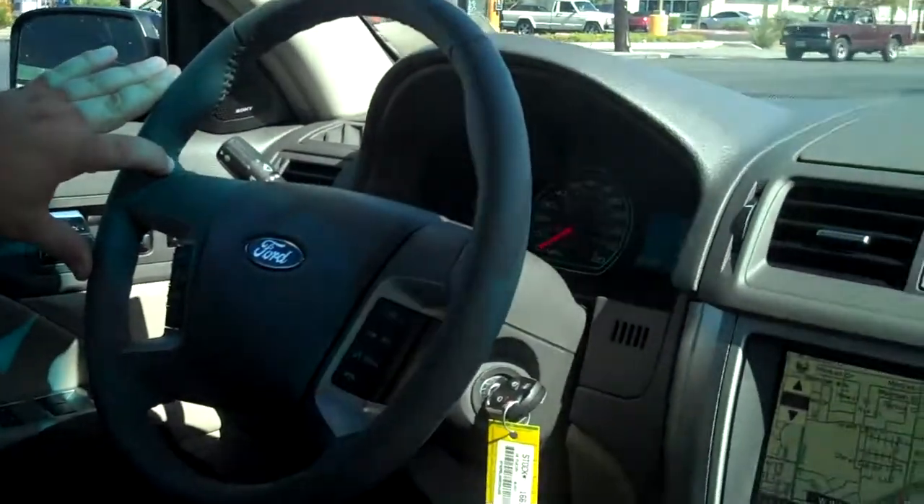Hi, Michelle Ochoa here and I am with my buddy Curtis Meyer. How you doing Curtis? Fantastic, Michelle. So today we are test driving the 2010 Fusion Hybrid and this vehicle right here is just amazing.